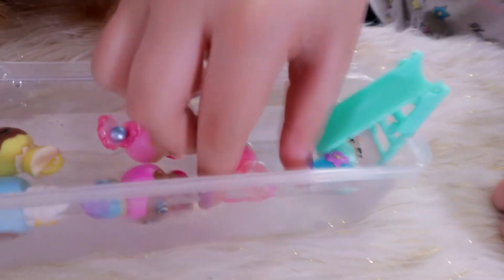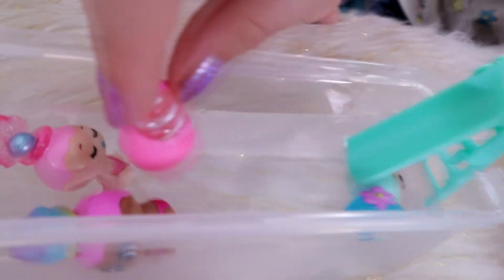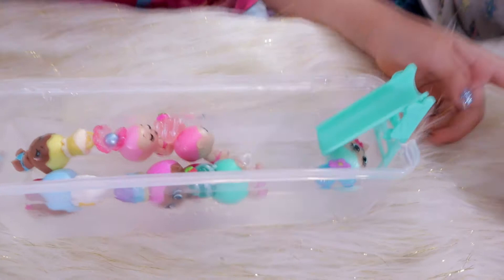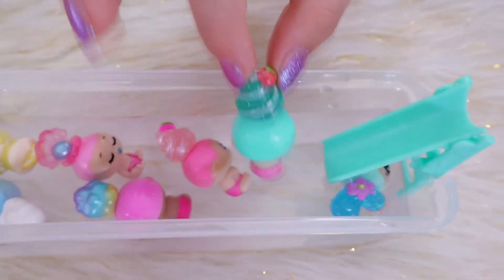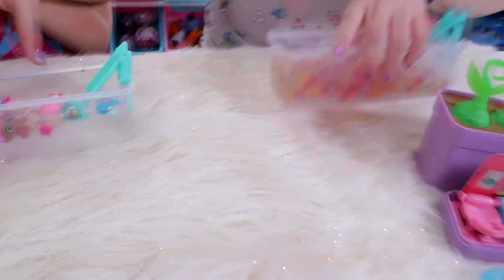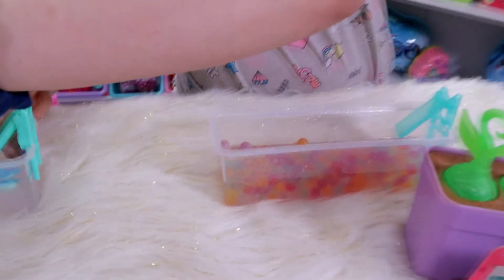Another girl — she goes in head first! I'm guessing that one's going to be a boy — has to be! I think it's going to be another girl. It's a girl — we got all girls! Out of the seven we opened, we have all girls except one boy. That's so funny! Okay, do they want to play in the Orbeez pool? Yes, they are dying to!